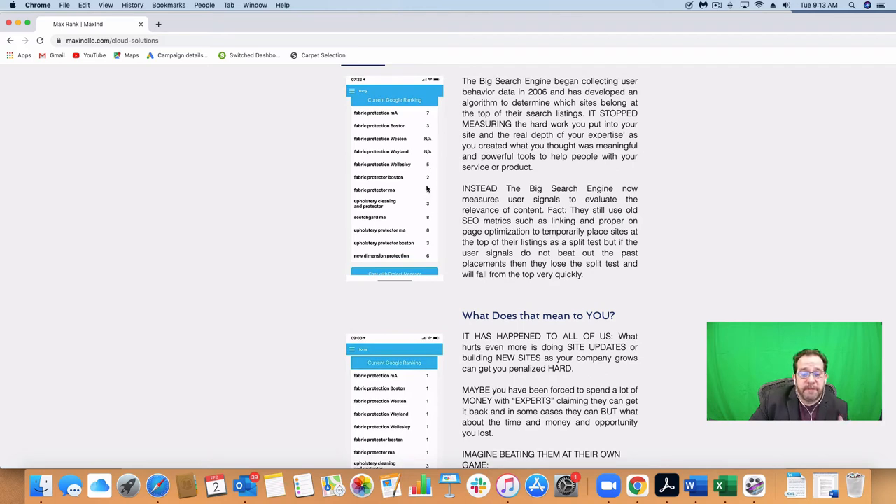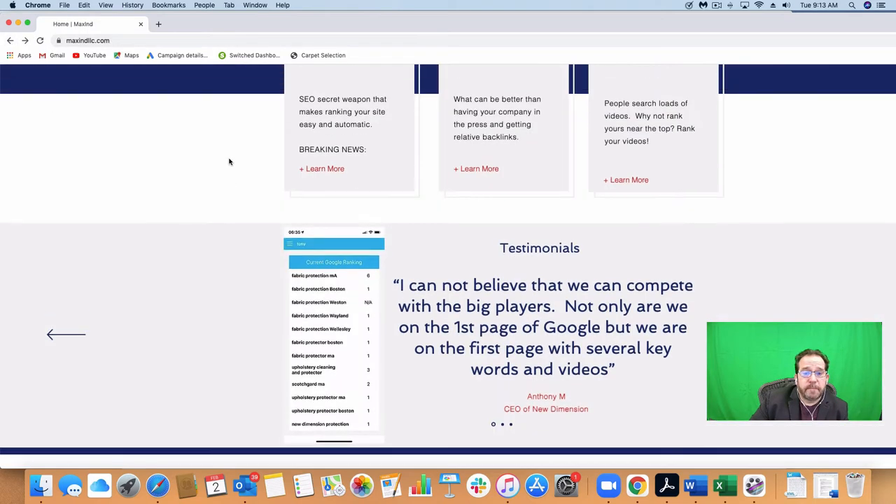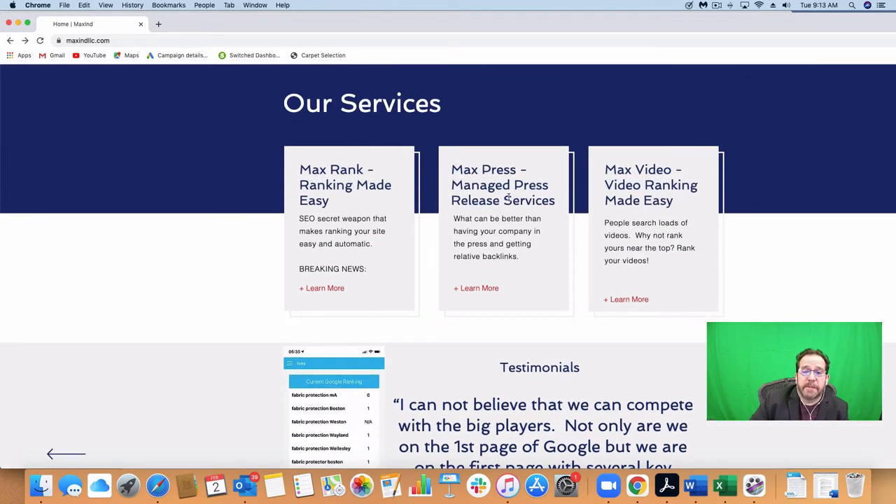It's very important, but it's not the only thing you want. Yes, you want the ranking, but what helps get that up there is Max Press — these are press releases. The press releases are very important and we'll show you that over on Google.